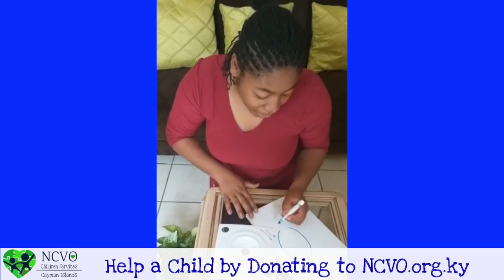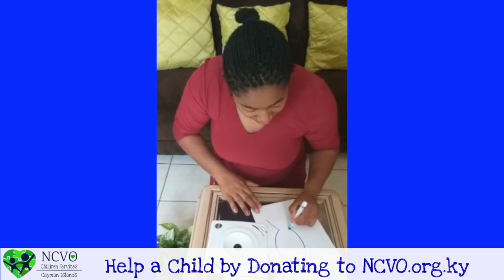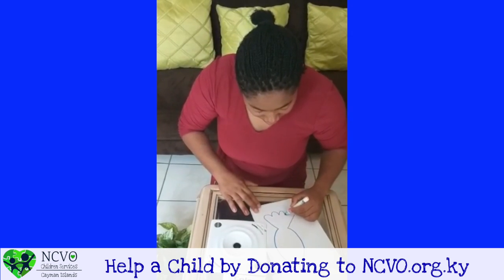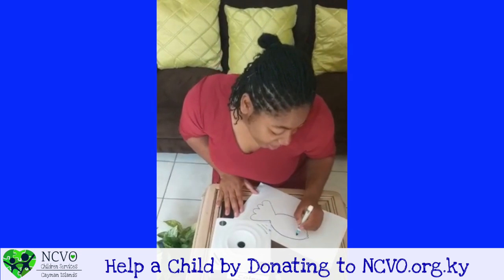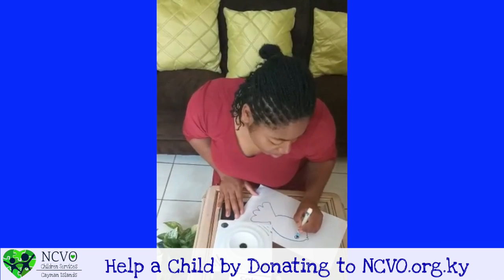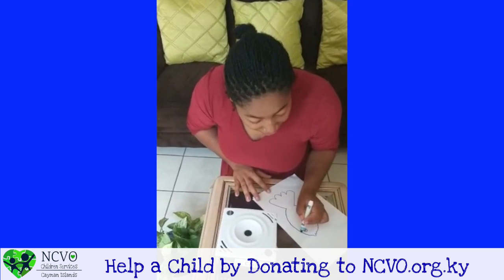Now we can put on his tail. We can give him an eye — one circle and a smaller circle in the middle. Then we give him a fin.